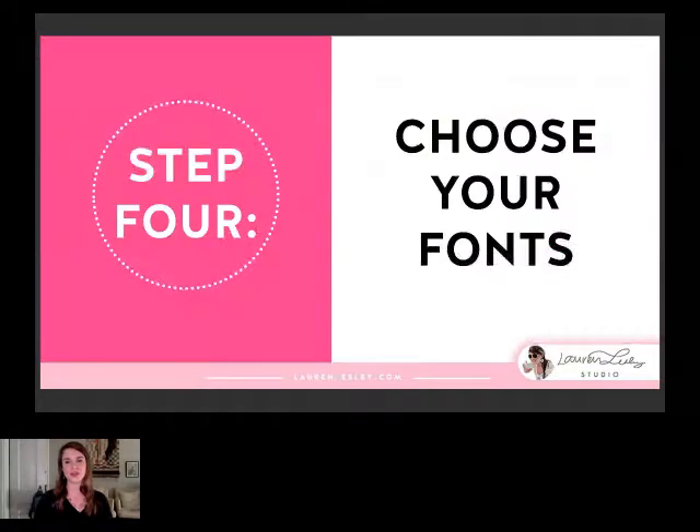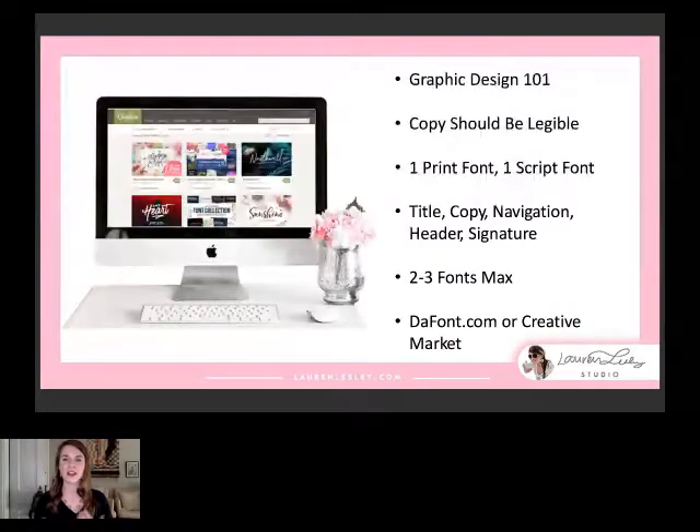Step four: choosing your fonts. Fonts are a huge part of your brand visually. The first thing you learn in graphic design 101 is the difference between serif and sans-serif: serif fonts have the bookends on the letters, whereas sans means without — it's a cleaner font. When choosing your copy fonts, you don't want to get too creative — you want your copy to be super legible, that's the most important thing. You're going to want at least one print font and one script font, and you'll use these over and over for your title, navigation, header, and signature.